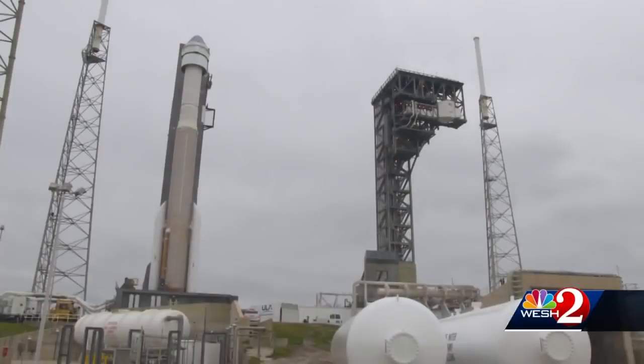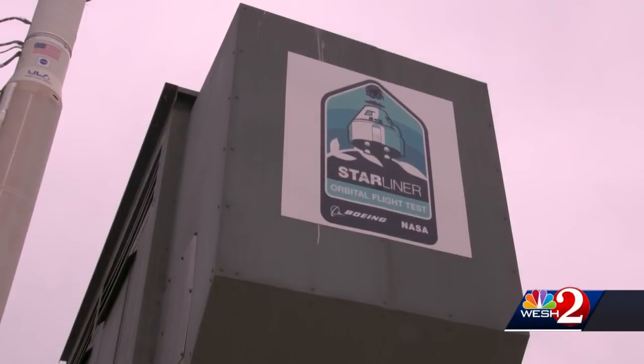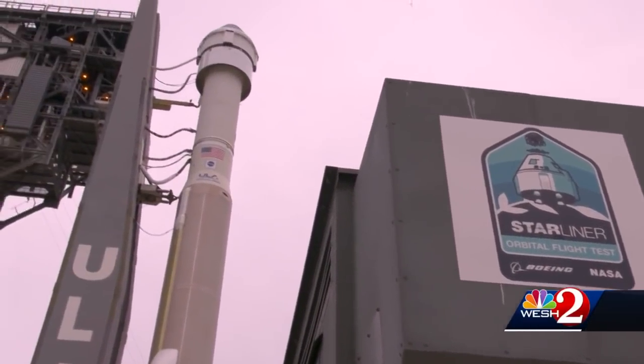The orbital test flight is critical to the certification process, so that Starliner will soon be joining SpaceX's Dragon capsule and bringing crews to low Earth orbit.